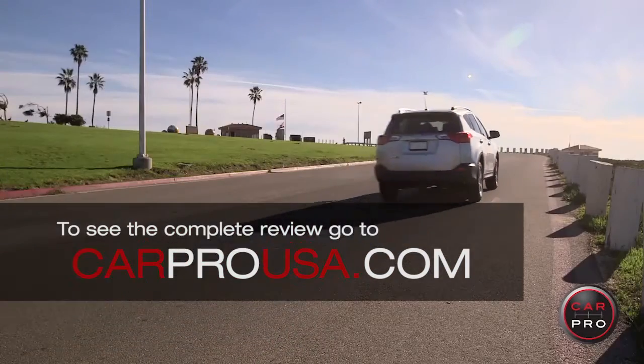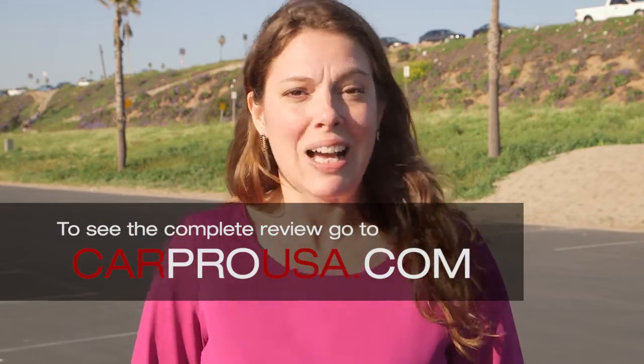To see the complete CarPro review, visit CarProUSA.com or click on the link in the description below.